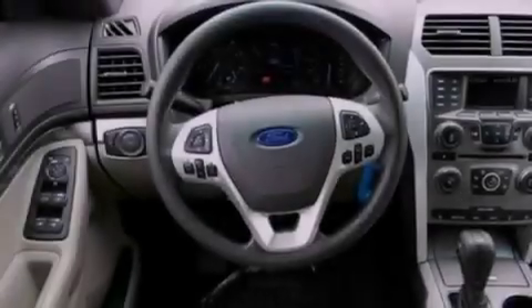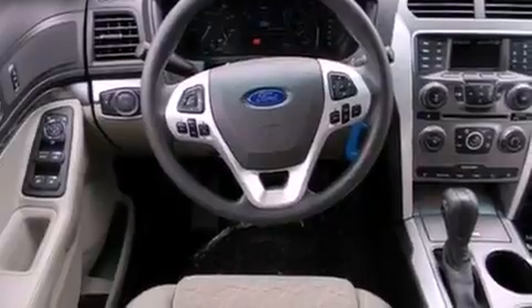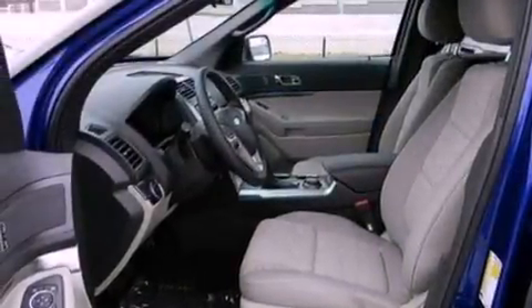Additional features include 17-inch wheels, a rear spoiler, an anti-lock braking system, front and rear reading lights, and roof rails.